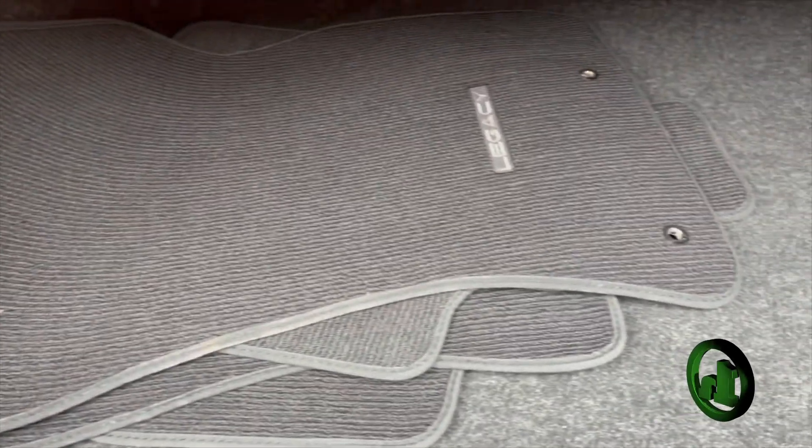Plenty of space for storage back here, with carpet floor mats that come with the vehicle. You can fold those rear seats down if you do need extra cargo space in the car.